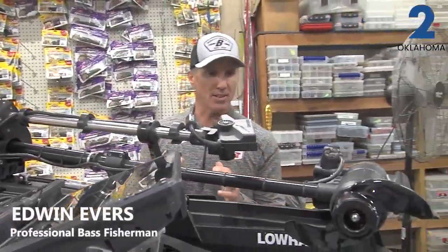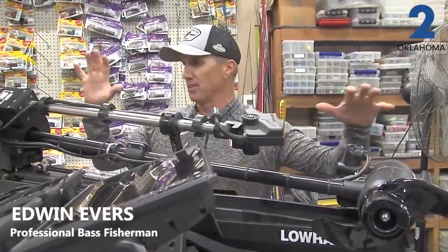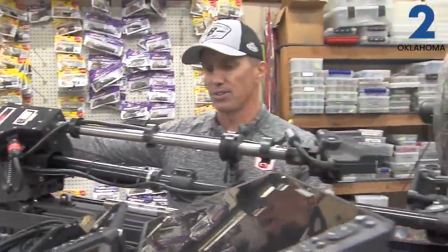Today's technology is amazing. Each year things get better and better. Now we've got the new Ghost Trolling Motor from Lowrance. This is built right here in Tulsa — the plants here in Tulsa.